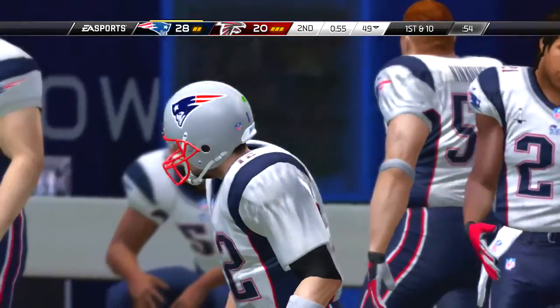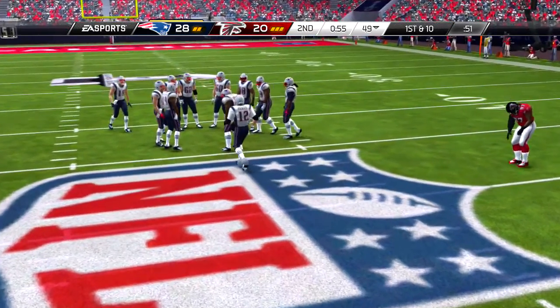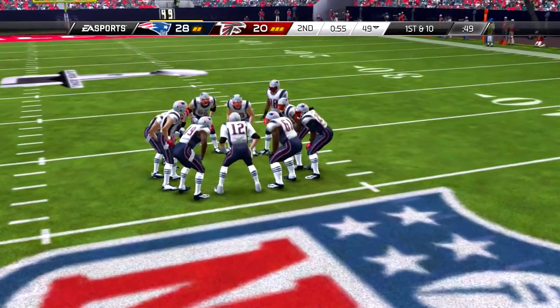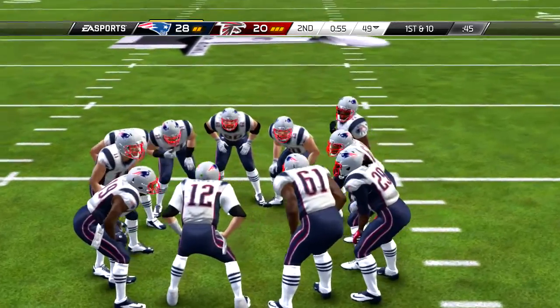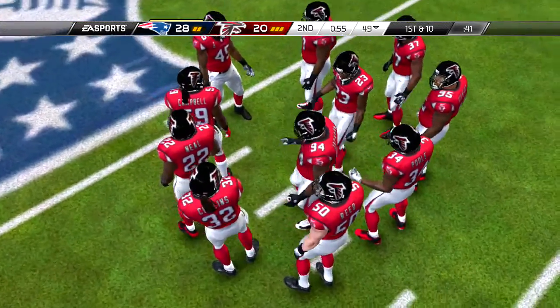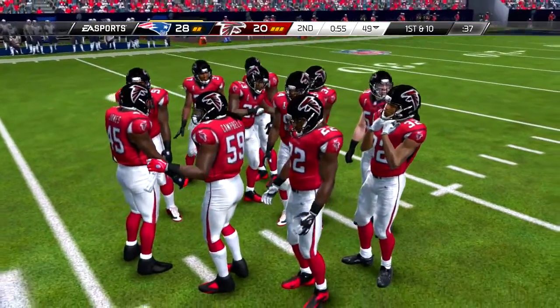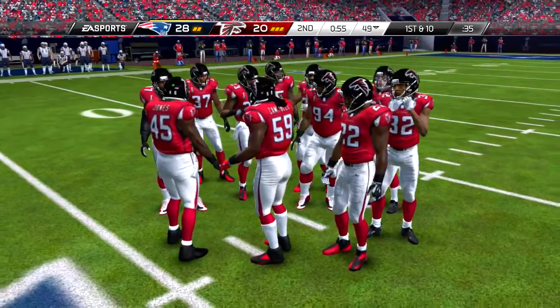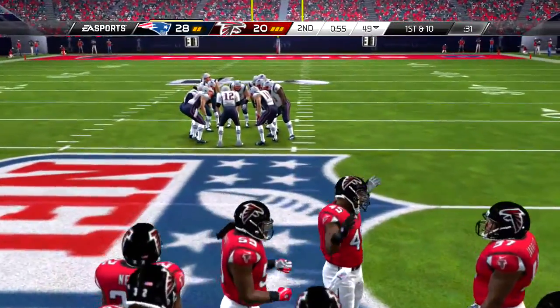And we are teed up and ready to go. Could have gone for the touchback instead — here comes the return, and that was his first carry of the day.